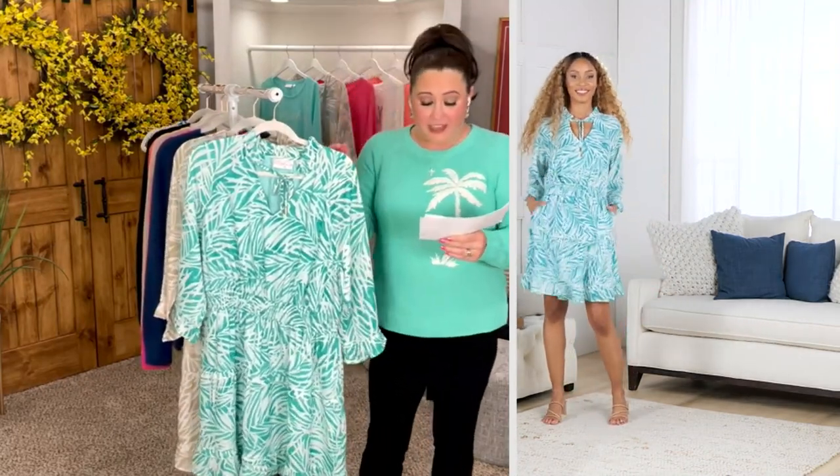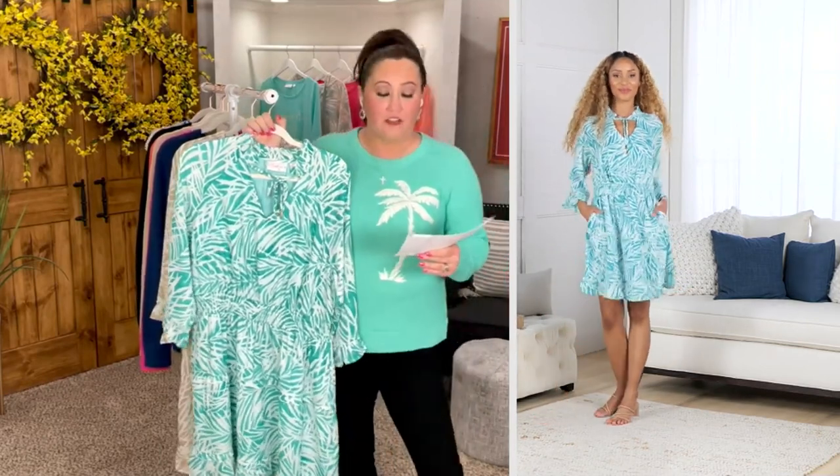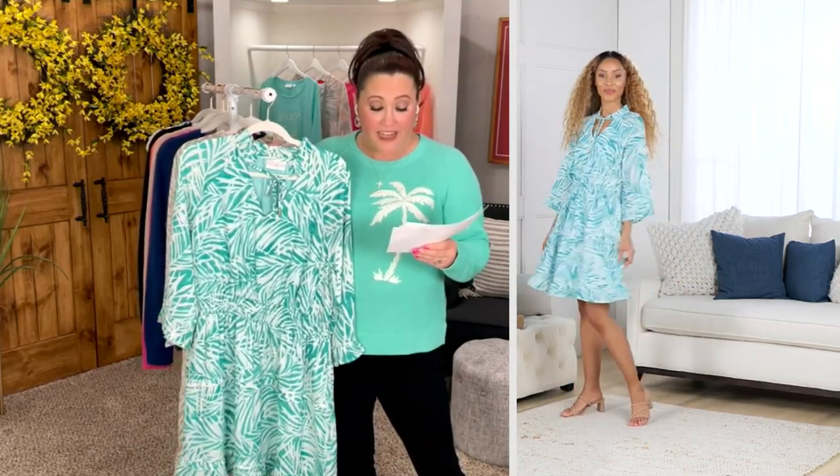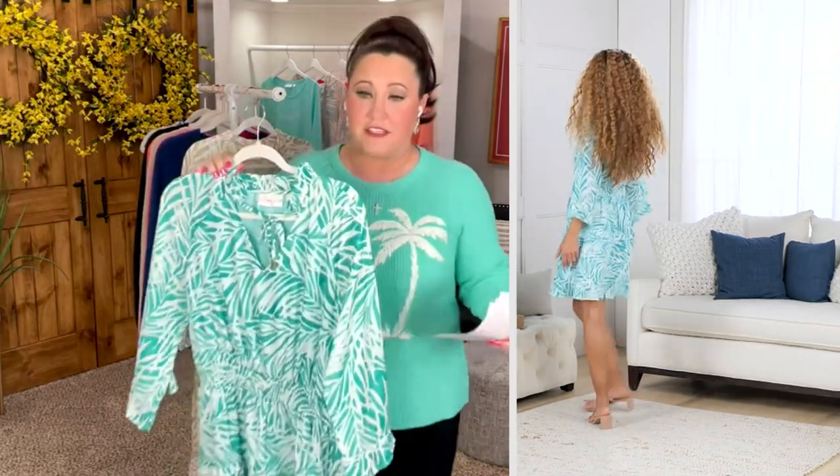The Missy length on this is 37 and a fourth to 39 and five eighths. The plus length on this is 40 inches to 43 and a half. It's machine wash, tumble dry — y'all, you're getting all the good stuff.